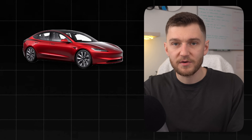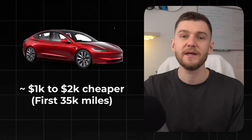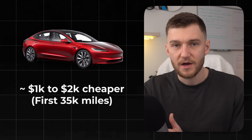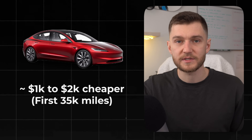Now that we've covered everything — energy costs, maintenance, insurance, fees, and depreciation — let's talk about what this actually looks like when you put it all together. Over the first 35,000 miles, a Tesla Model 3 will typically come out around $1,000 to $2,000 cheaper to operate than a comparable gas sedan, without even factoring in longer term repair risks on gas cars, or the fact that EV batteries and motors are designed to last a very long time under normal use. Ultimately, your actual savings depend heavily on your situation: where and how often you charge, what you pay for insurance, local electricity prices, and how long you plan to keep the vehicle.